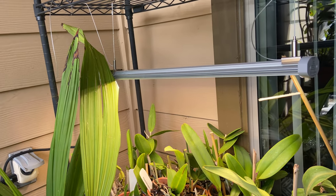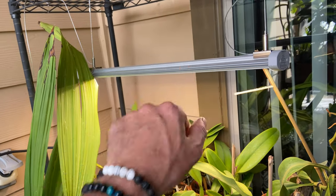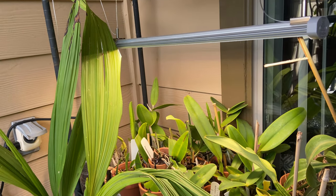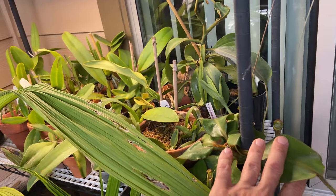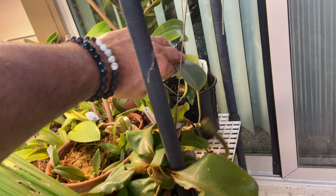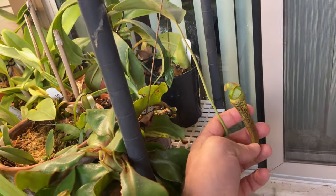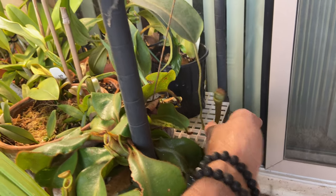Drew Martinez is the owner and his background is actually in optics for plants, so his lights are top notch. That's what he was trained to do — optics — and he has used that well in his plant business. He grows carnivorous plants and I've got a few here. This is Vici and then I've got Vogelii over here. Just got my first upper pitcher — under less than ideal conditions, but it's still cool.